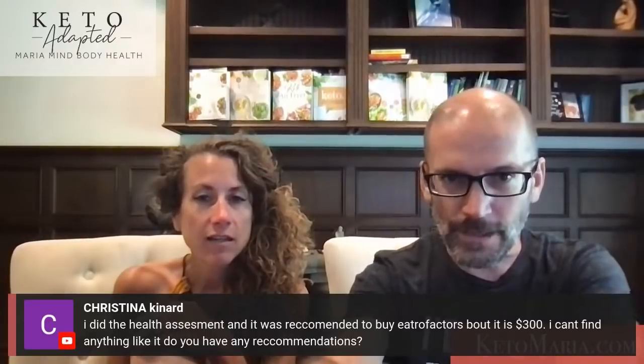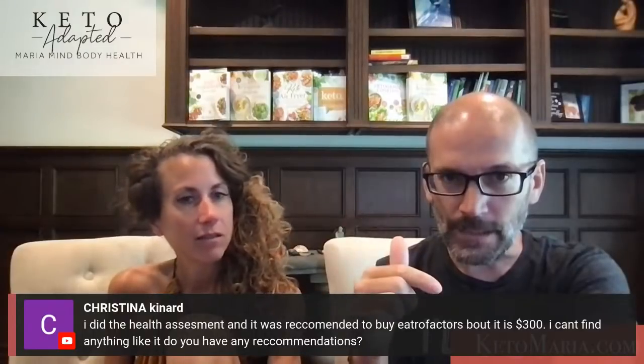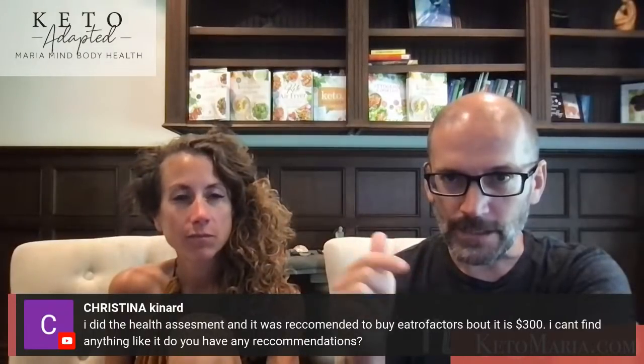There's an issue with astro-factors being very costly in the health assessment. We have an alternate — just email us at support at keto-adapted.com and we'll get you that alternate.